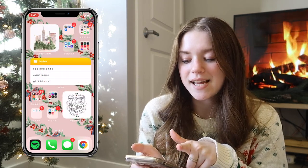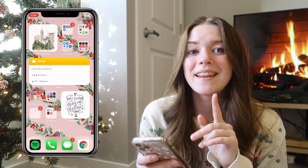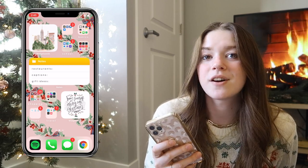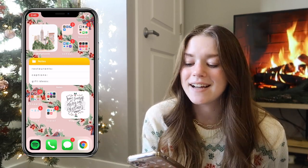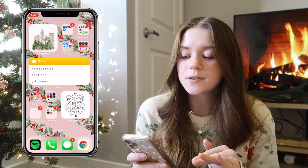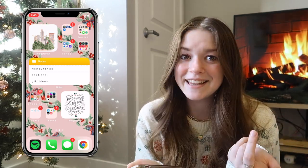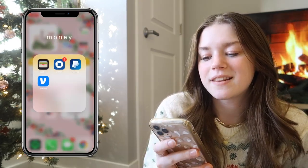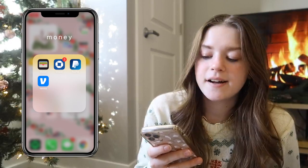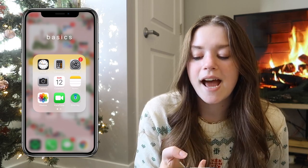Moving on to the second page — the first widget on the top left is a super cute picture I found on Pinterest, very Christmasy, so I put it on there. On this page all my apps are in folders. I don't use these as often so I don't mind having them in folders. For the folder titles I have spaces between each letter because I thought it looked cute and aesthetic. The first folder is my money-related folder: I have the Wallet app, Chase, PayPal, and Venmo — anything to do with money.